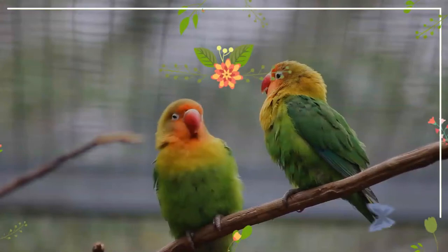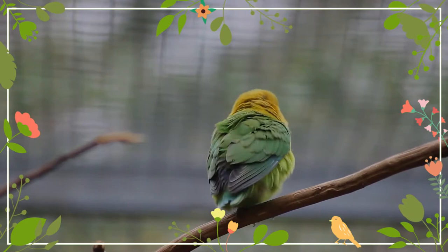Hello my dearest friends. I hope you and your family are keeping safe. Welcoming you to the wonderful world of birds. May I expect a subscription, please?